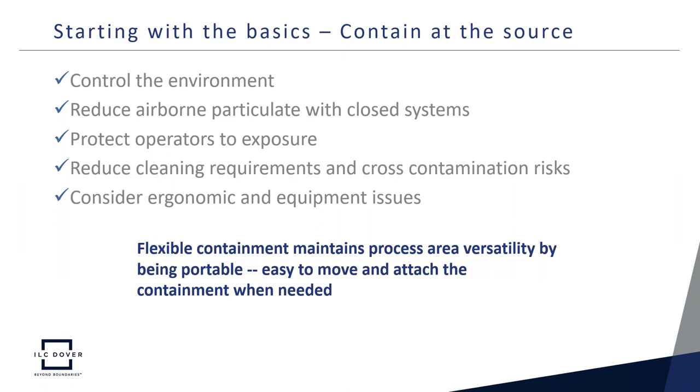Contain at the source. Single-use technology enables process area versatility in that it is portable and easy to move and attach where needed in the process. This allows you to more easily control the environment, reduce airborne particulate by keeping the system closed, protect operators from exposure to hazardous materials, reduce cleaning requirements and subsequently cross-contamination risks, and address factors such as ergonomics and containing individual equipment.